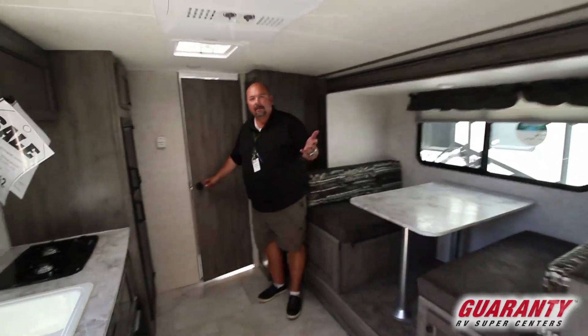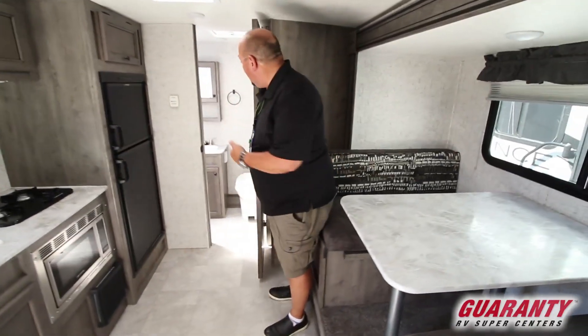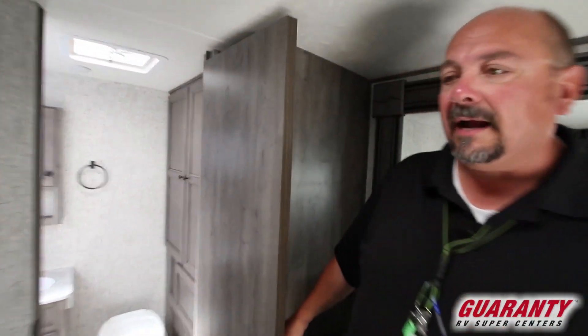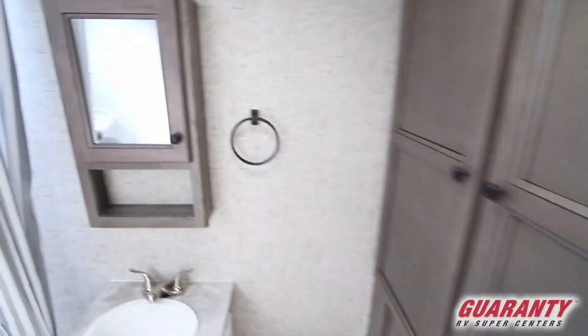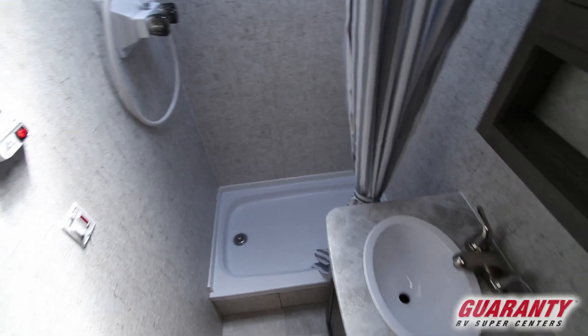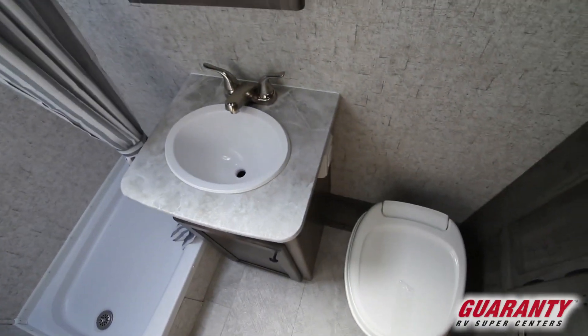As you notice coming into the inside, we've got a really nice bathroom in here. It's got plenty of space for everything that you need to do. A little medicine cabinet, a shower with a tub, and a lot of nice storage on the side as well.